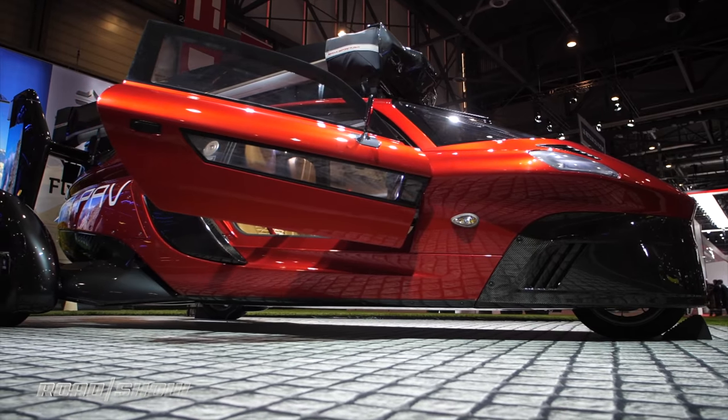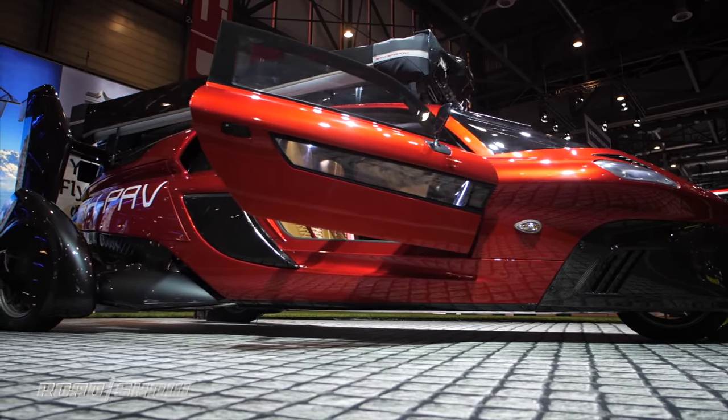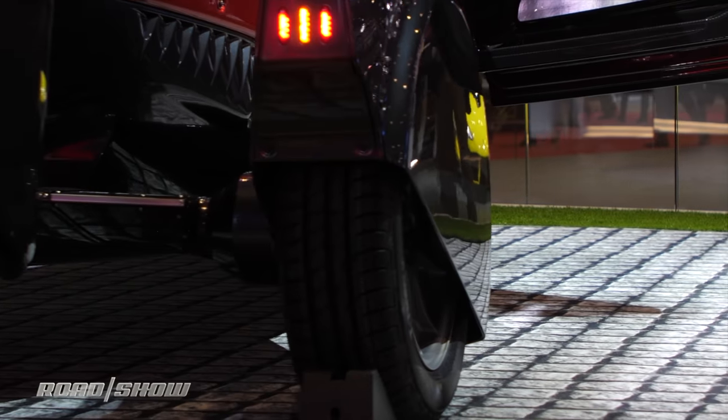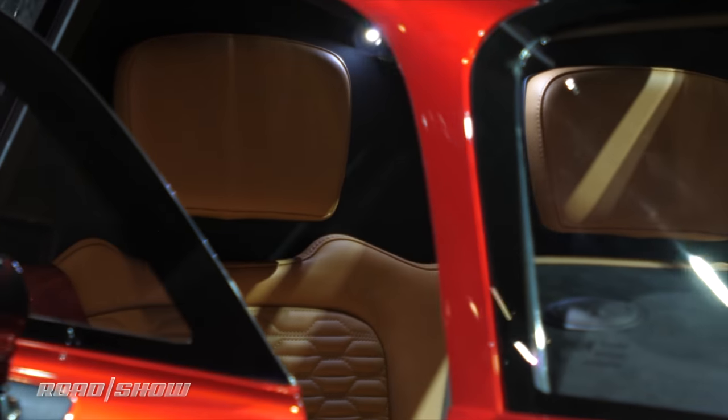Now, it's not exactly the most handsome thing on the planet. It looks like a backwards Elio Motors electric tricycle mixed with Alpha 5 from the new Power Rangers movie. Thankfully, the interior is a bit more handsome, with standard leather seating for two and optional digital instrumentation.